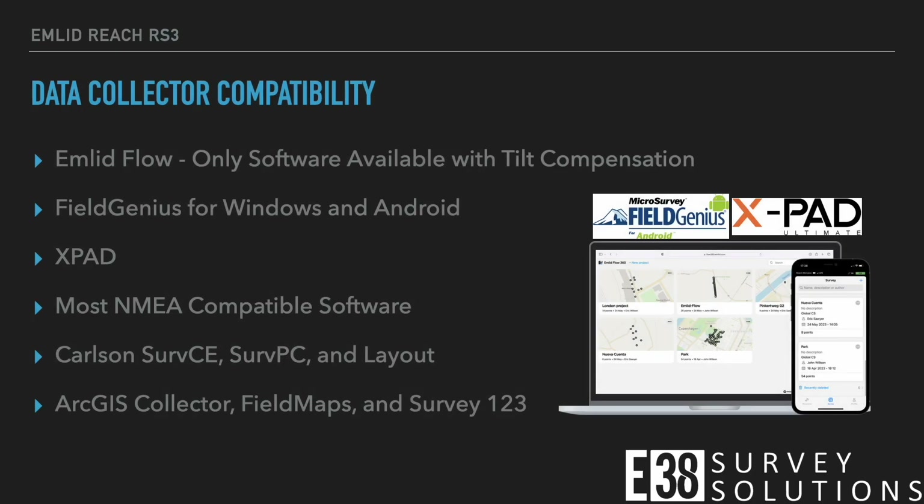Currently, tilt compensation is only available within Emlid Flow, but all other capabilities of the RS3 are available for use with most NMEA compatible software — notably MicroSurvey's Field Genius, Geomax's XPad, as well as Carlson and ArcGIS software.